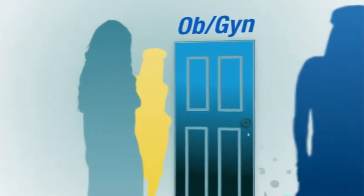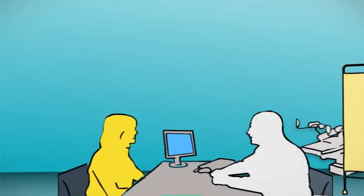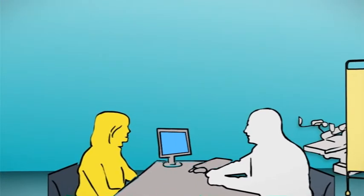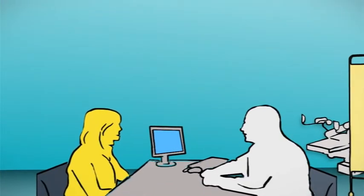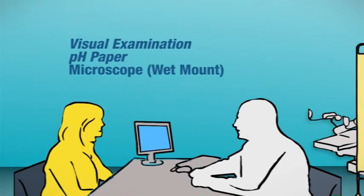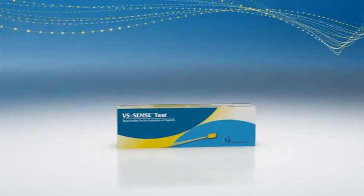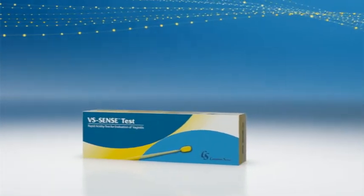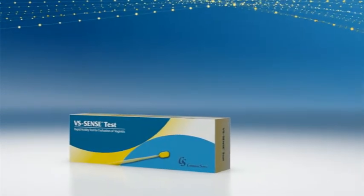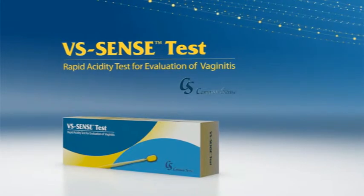More than 10 million times a year in the U.S. alone, that's how often physicians see cases of common vaginal infection. The problem is most available diagnostic modalities are either inaccurate or expensive, require time-consuming microscope work, or the delays associated with lab tests. Now there's an effective, affordable alternative that delivers accurate results within seconds: VS Sense Test, from Common Sense.